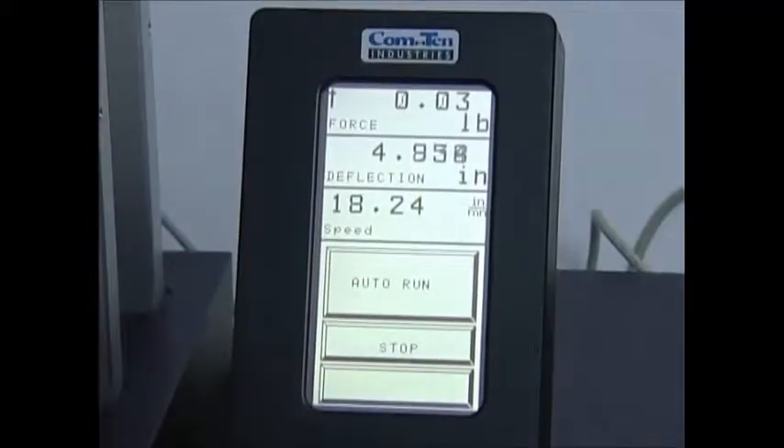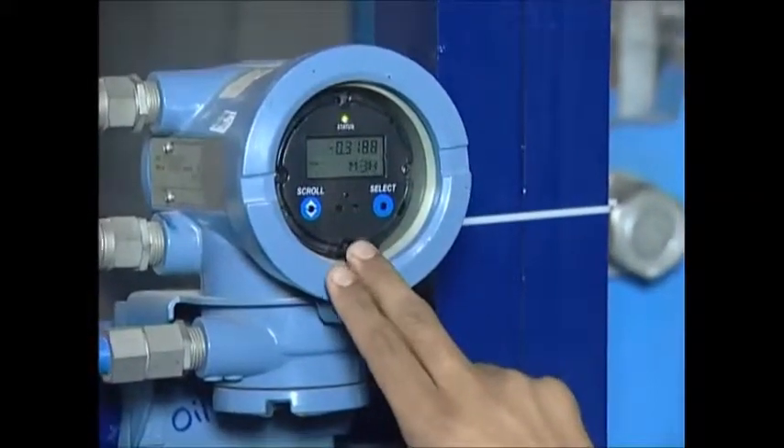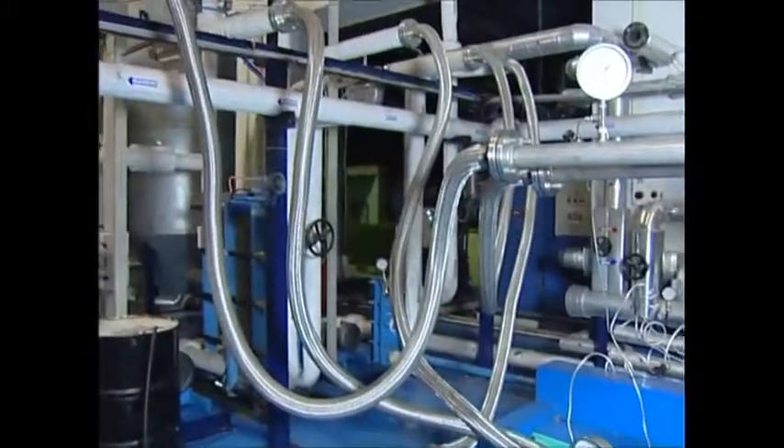Performance tests can be carried out at elevated temperatures or sub-zero temperatures, monitored and recorded using electronic sensors.